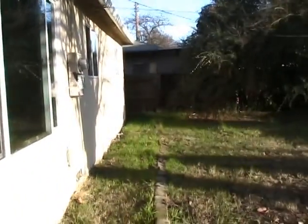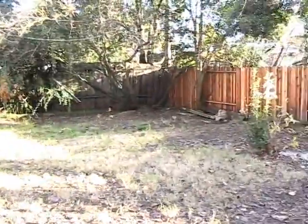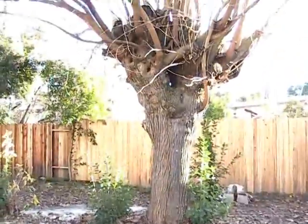We're standing at the rear of the home now. As I pan through the backyard, you can see it's generously sized and has a nice big beautiful shade tree.